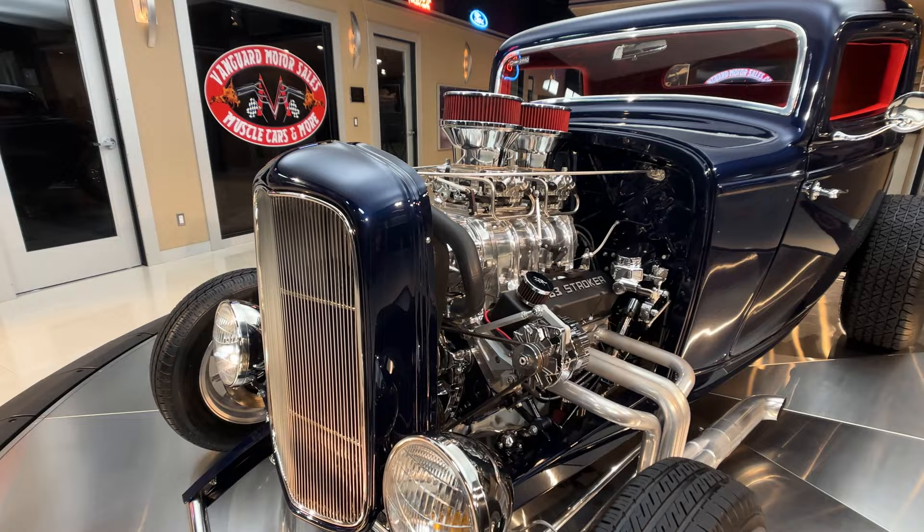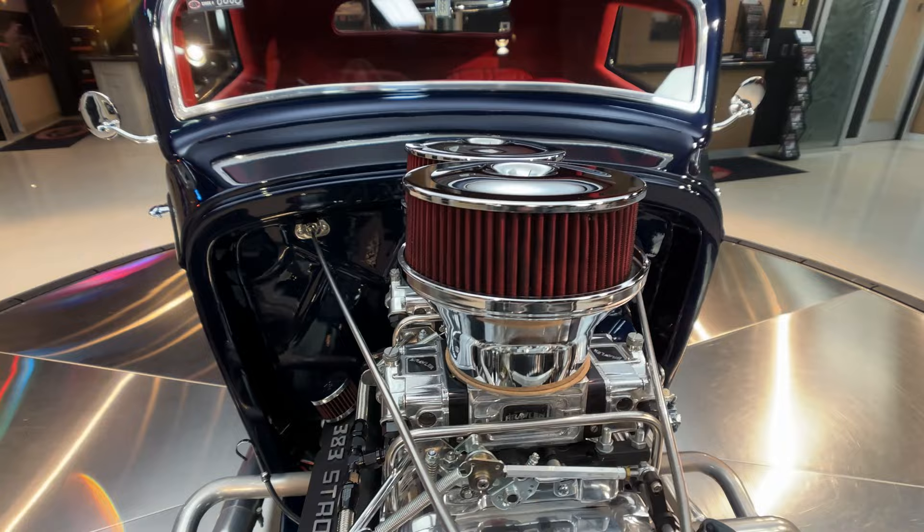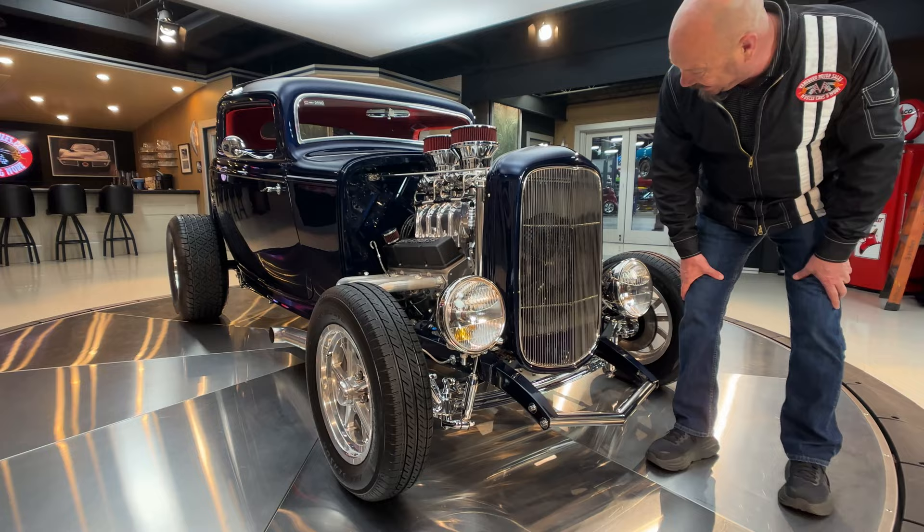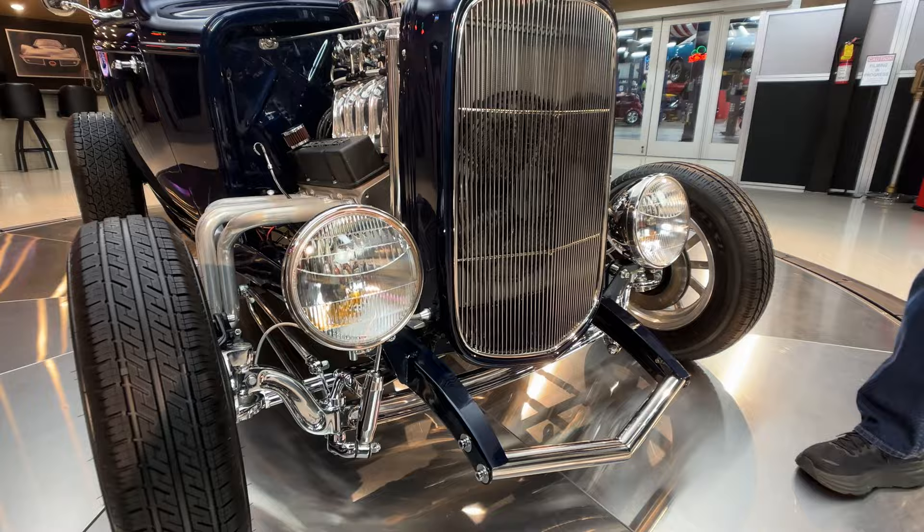All polished up, looking absolutely gorgeous. A couple of dual fours sitting on top of that blower supplying all the fuel you need to make all that horsepower you want. I love the setup on it, man. The old school headlights, big electric fan in there keeping that beautiful aluminum radiator cooled down.